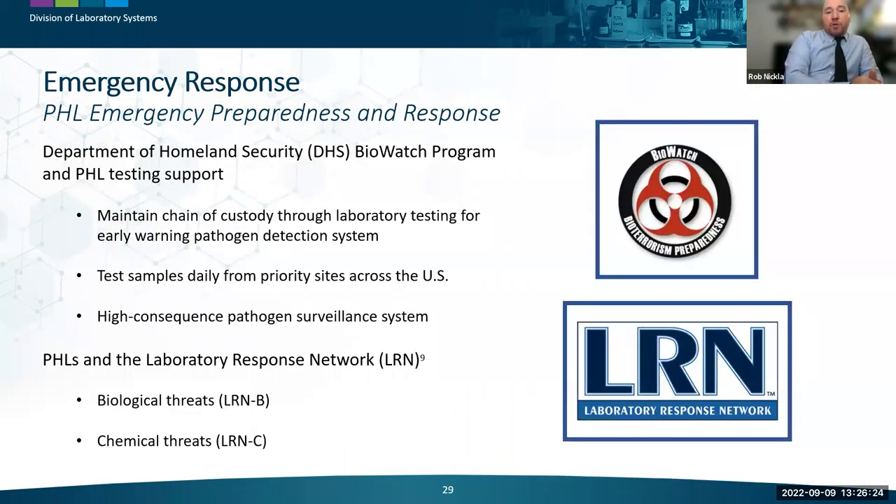Key laboratory preparedness programs supporting this function include the Department of Homeland Security's BioWatch program and the CDC Laboratory Response Network (LRN) for biological and chemical threat response. Within BioWatch, strict chain of custody is maintained from sample collection through lab testing in this early warning high-consequence pathogen detection system. Air filter samples are tested daily from priority sites across the US. BioWatch programs exist in almost all public health labs, and all public health labs participate in the LRN for biological (LRNB) or chemical (LRNC) threats.